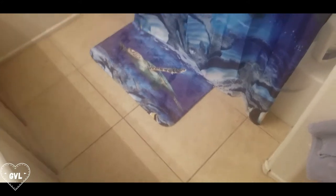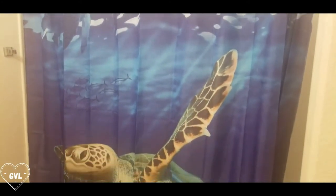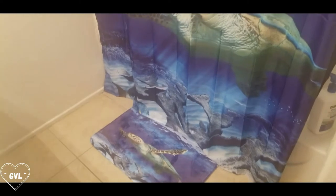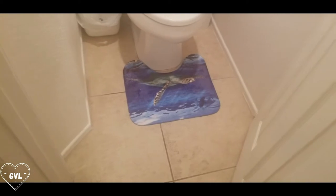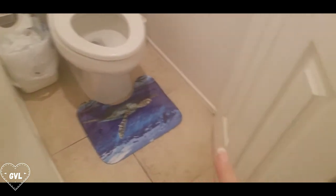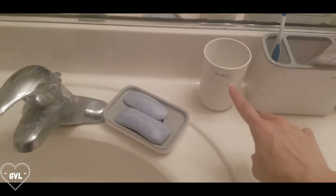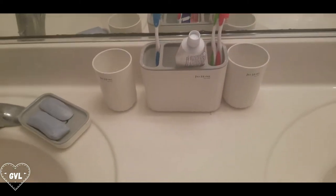I wanted to show you guys the set I got for my kids' restroom. It's an underwater-themed set — they had a zoo theme but my kids are too grown for that now. It came with mats by the toilet and the entrance. Separately, I got a white set for their bathroom that includes a toilet brush, trash can, soap dispenser, soap container for bar soap, a cup, and a toothbrush and toothpaste holder.